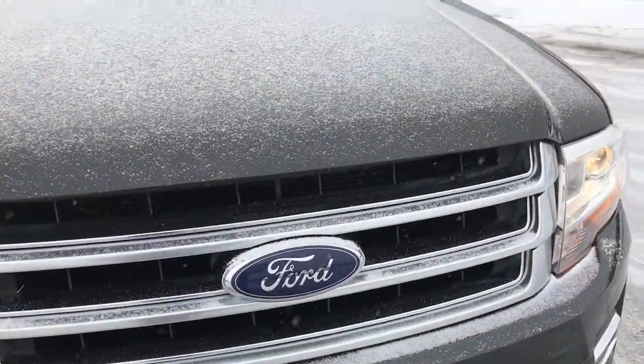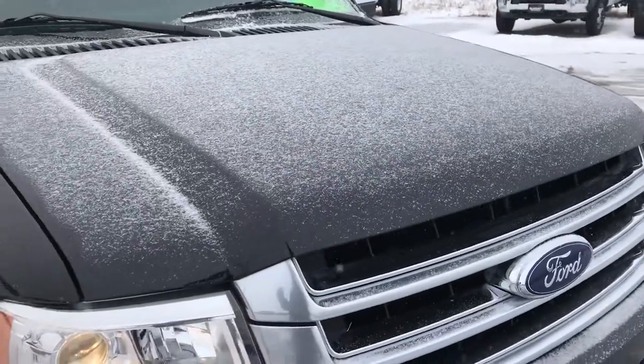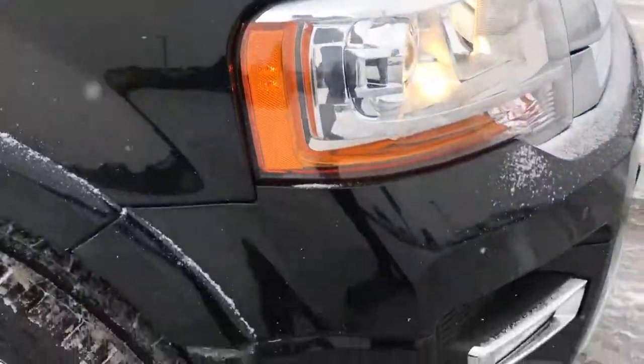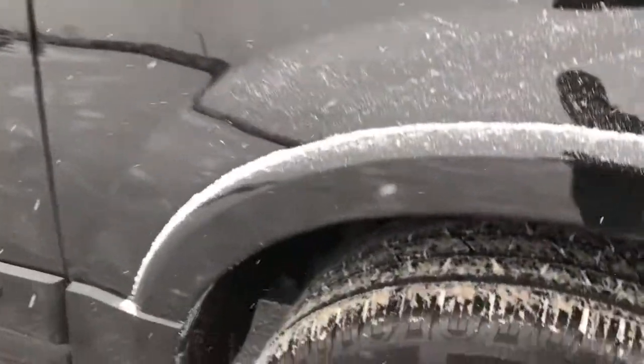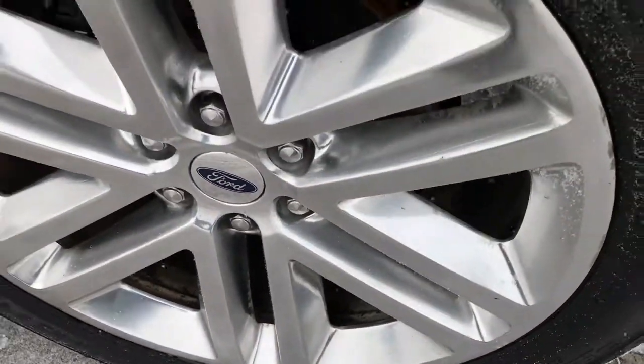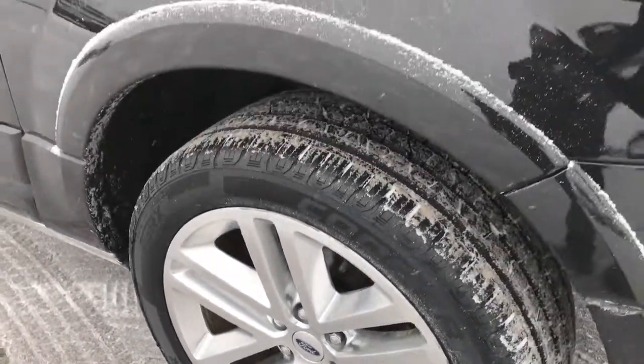Front grille is in excellent shape. I do apologize for a little bit of snow on the hood there, but I can guarantee you that hood is in excellent condition as well. Front fender is in nice shape as well. The passenger side rim is in pretty nice condition — maybe one or two little scuffs, but nothing major.